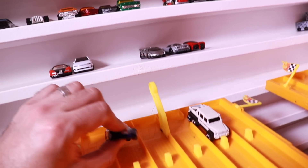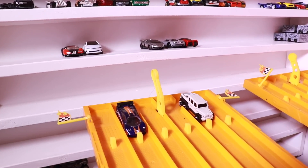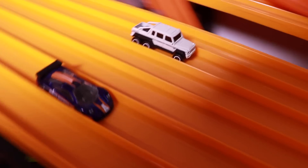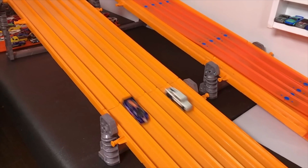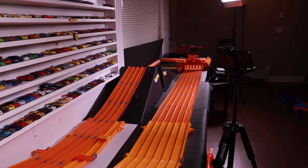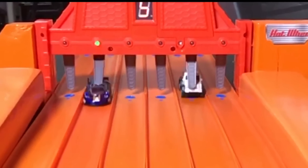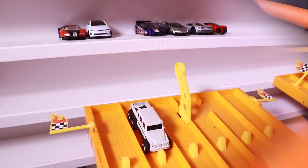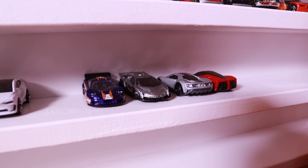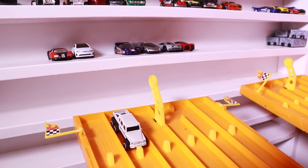And it is up to the McLaren F1 GTR. Are you going to even this series out, or is the 6x6 going to go up three to one? This is getting interesting. Race number four. On your mark, get set, go! And just like that, we are all evened up. The McLaren F1 GTR also takes a win, beating out the 6x6. Wow — I really thought the 6x6 was going to beat all these cars. I was definitely wrong. It's an even series now.